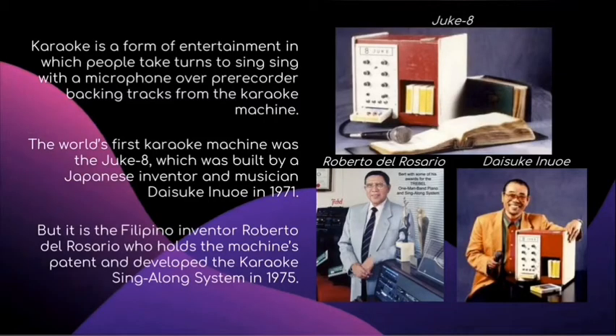Karaoke is a form of entertainment in which people take turns singing with a microphone over pre-recorded backing tracks from a karaoke machine. The world's first karaoke machine was the Juke 8, built by Japanese inventor and musician Daisuke Inoue in 1971. But it is the Filipino inventor Roberto del Rosario who holds the machine's patent, having developed a karaoke sing-along system in 1975.